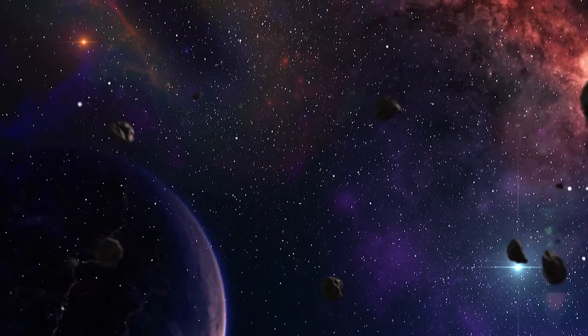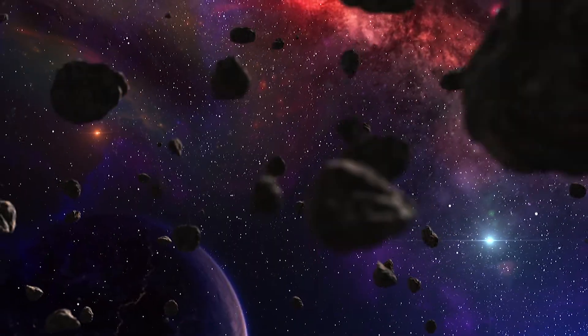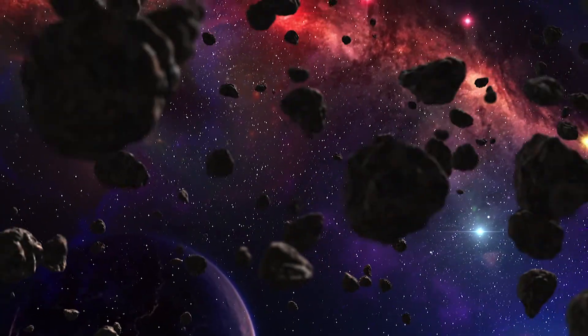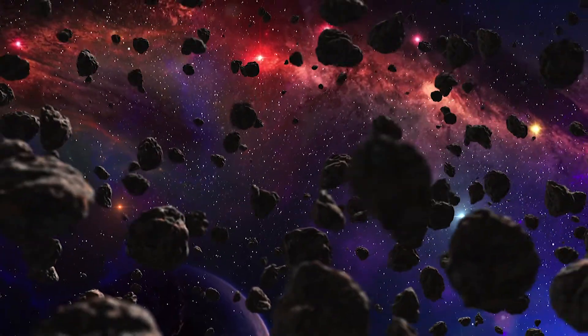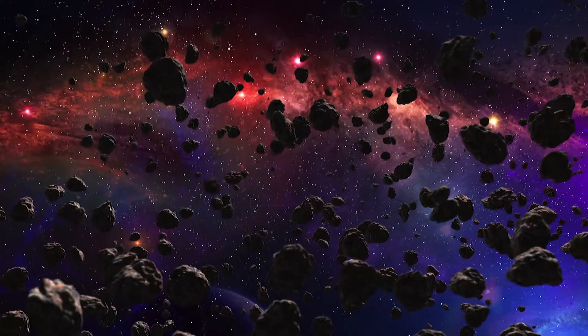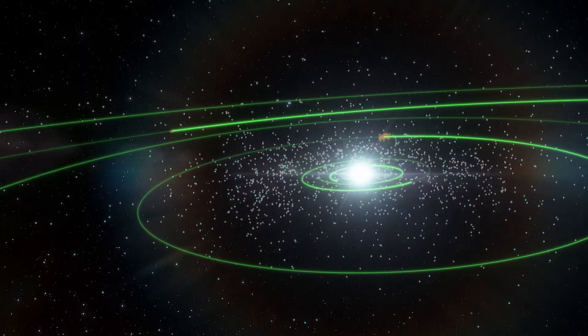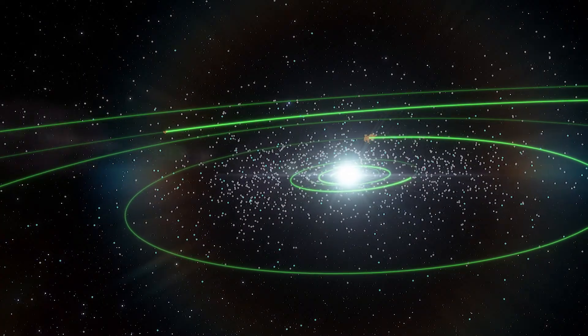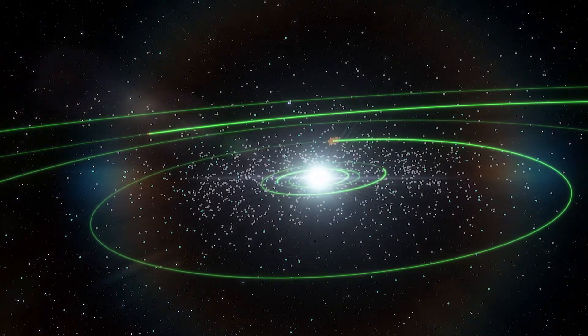What about asteroids? These are the rocky and airless leftovers from the formation of planets in our solar system. The composition of asteroids ranges from dark, rocky clumps of rubble consisting of clay and silicate rocks, to bright and solid mashups of metals such as iron or nickel. Most of them are found in the asteroid belt between Mars and Jupiter, but they can also hang out in other locations around the solar system.